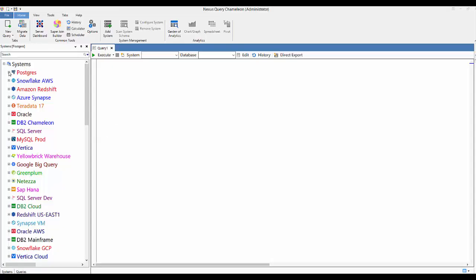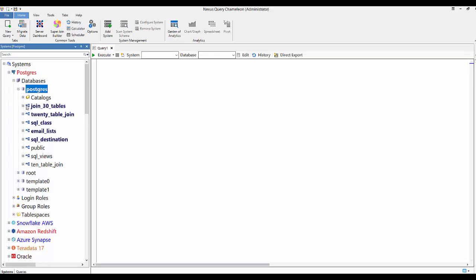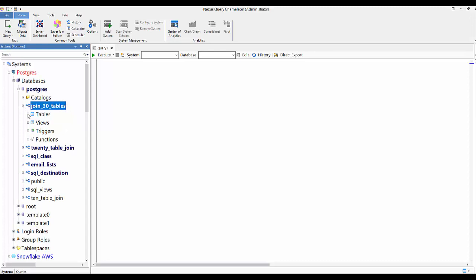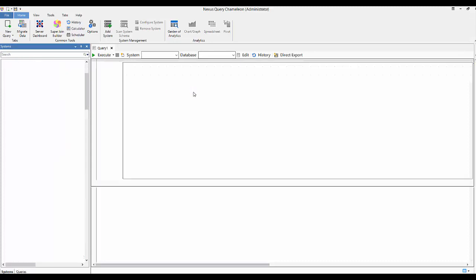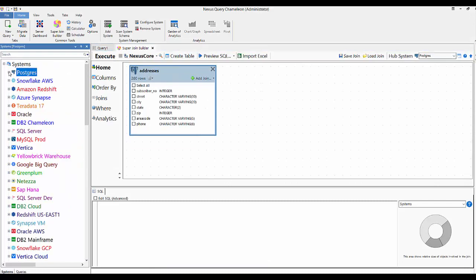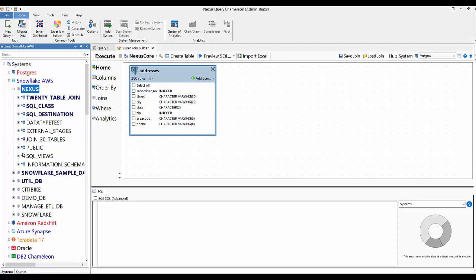Now let's show you the Super Join Builder and how it works, because it will help us build queries. If you don't know SQL, this is perfect for you; if you do, you'll love it as well. I'm going to start with Postgres — right-click on Addresses and it shows it visually in the Super Join Builder. Now I go to a Snowflake system.